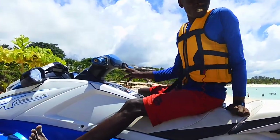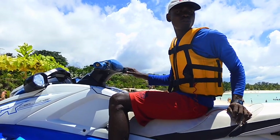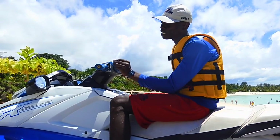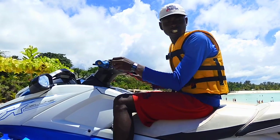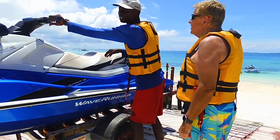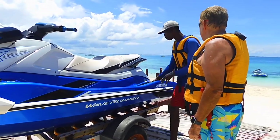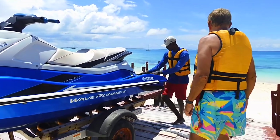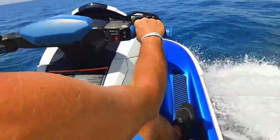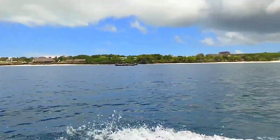You can rent a jet ski for $35 for 15 minutes or $55 for a half an hour, and we decided to rent a jet ski for a half an hour which was plenty of time. We were very impressed with the staff's attention to detail and making sure we knew how to operate the jet ski and follow all the safety guidelines, including limits on how far we could go. For safety reasons they basically want you to stay within line of sight in case anything goes wrong, so a half an hour is plenty of time to go back and forth up and down the beach.